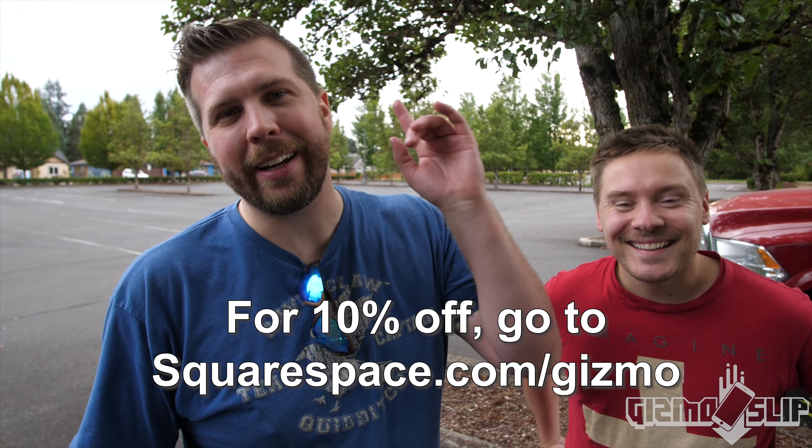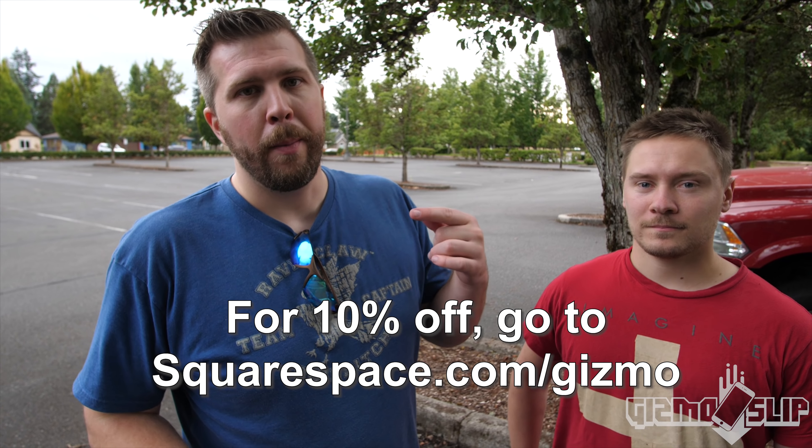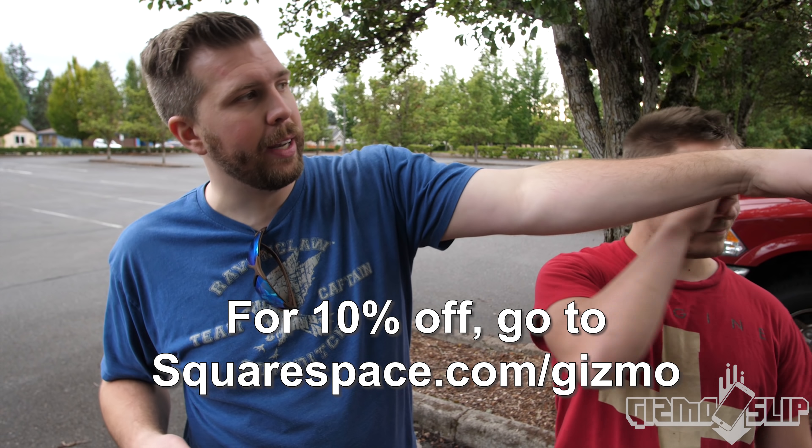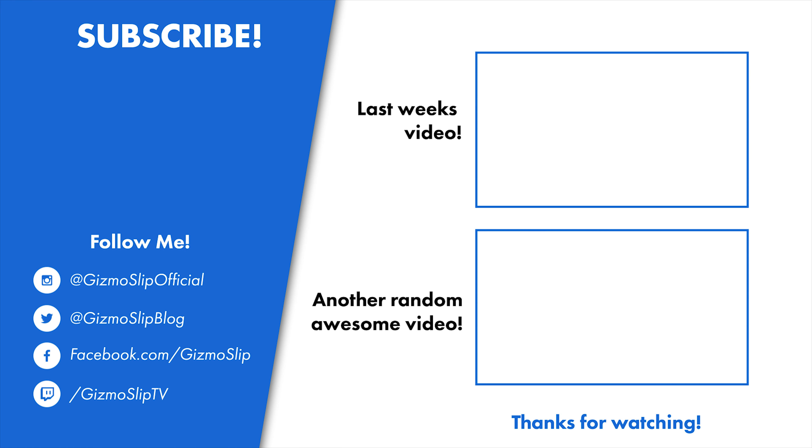Don't forget to go check out squarespace.com/gizmo for your free two-week trial. We'll see you guys in the next one. Bye-bye.